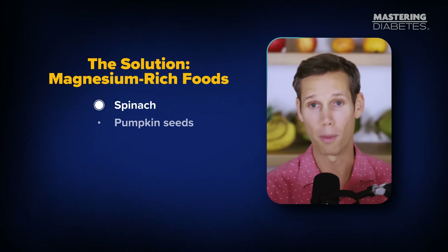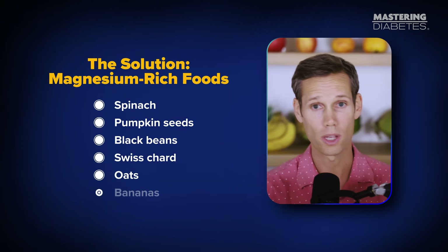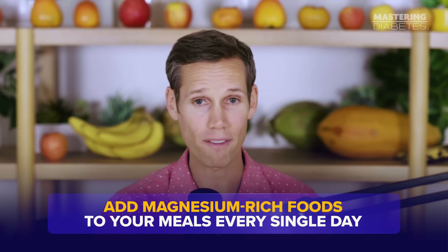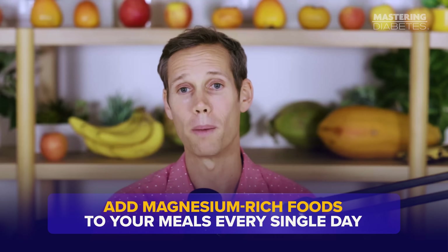Spinach, pumpkin seeds, black beans, Swiss chard, oats, bananas. Add these foods to your meals every single day and your insulin receptors will respond better.